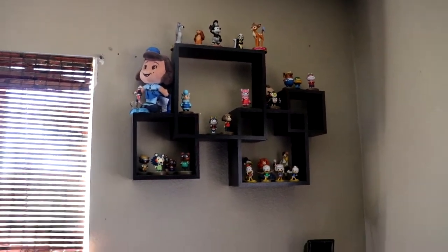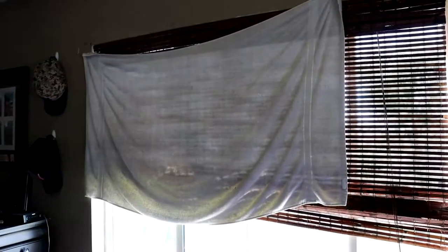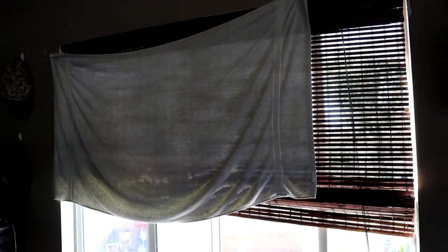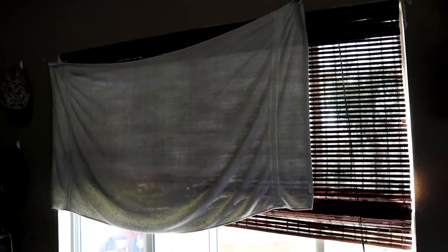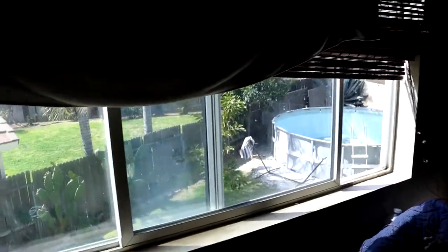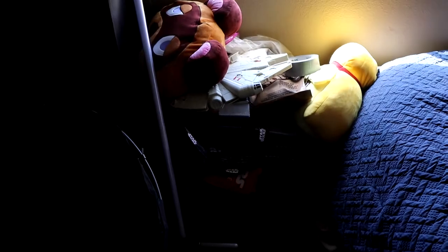There's a window here. Some of you are probably asking about the towel — my blinds can't block the sun out at all, so I need a towel up there. There's the outside looking beautiful.